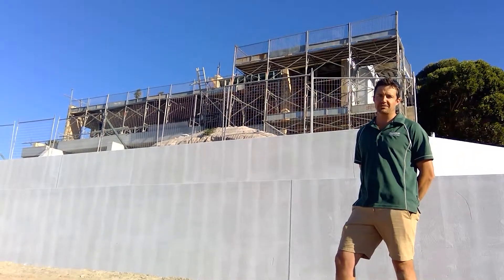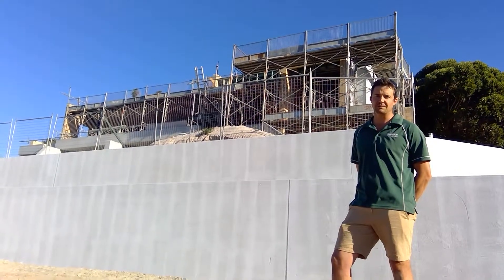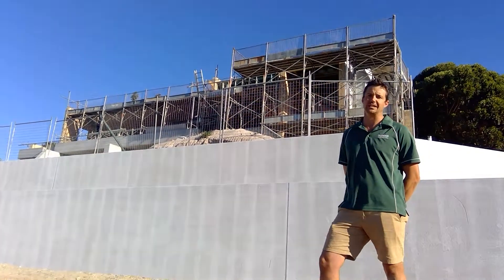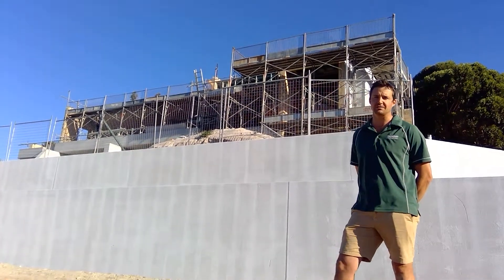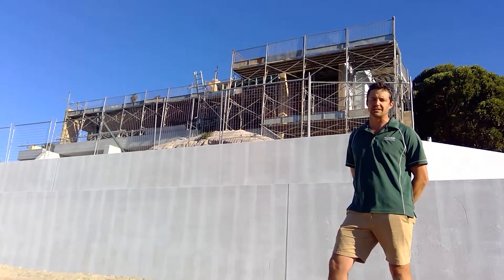Hi guys, welcome back to our Eagle Bay job site today. It's been a while since we last took a video, so you'll see behind me the house has begun to take shape. We've got lock-up already established on the ground floor, and lock-up on the first floor is scheduled for the 16th of next month.